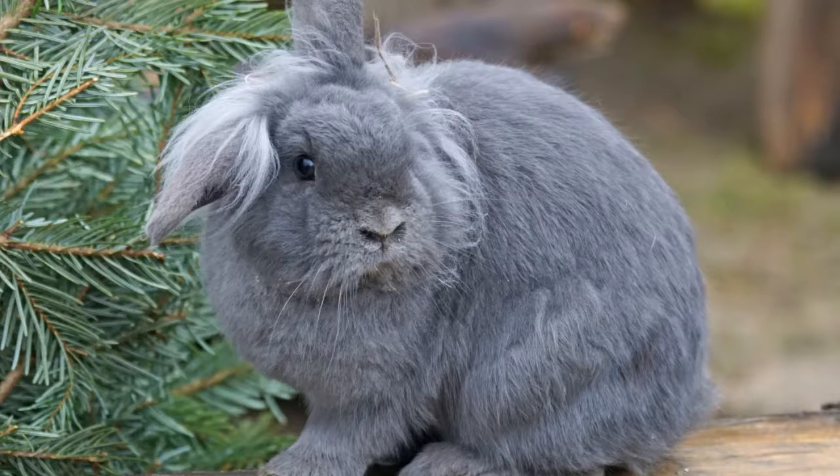This is especially true if head tilt has made it difficult to eat, drink, and groom. While some rabbits with head tilt can function normally, this visual should never be ignored. Without treatment, the problem can get worse.